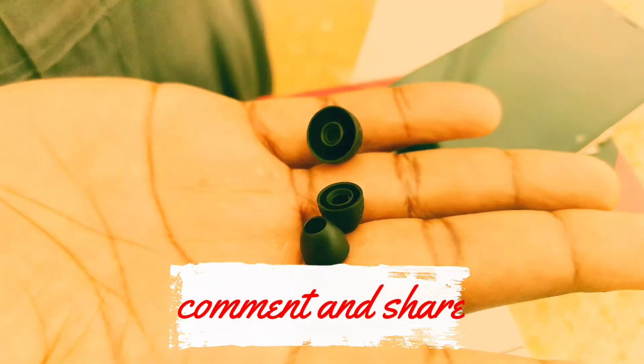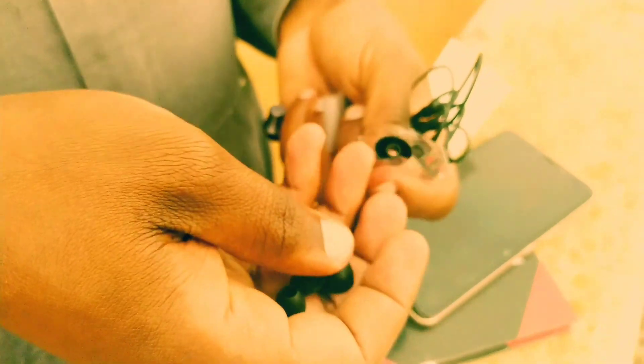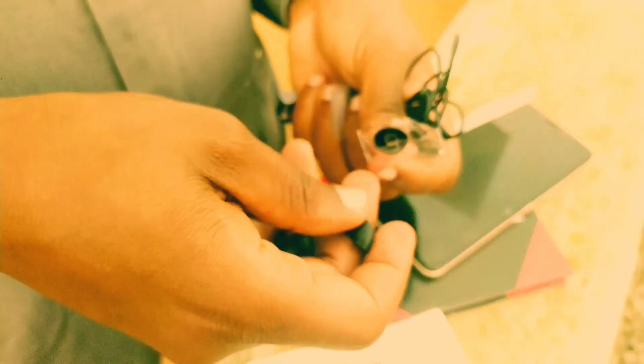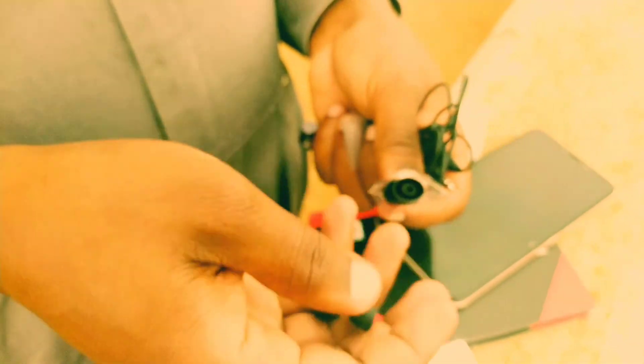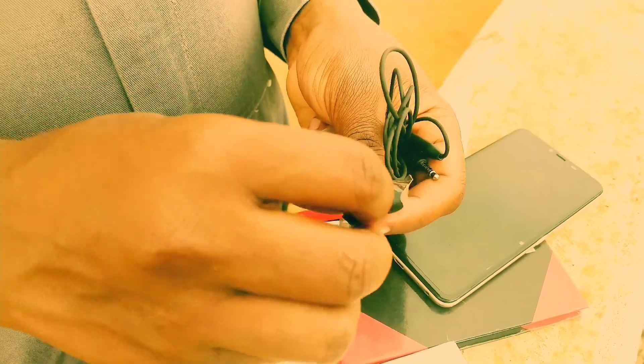This is a piece of earphones you can have. I'll leave a link in the bio if you want to buy one. Kindly subscribe to my channel, share, comment — peace, see you on the next one!